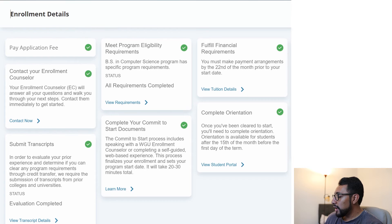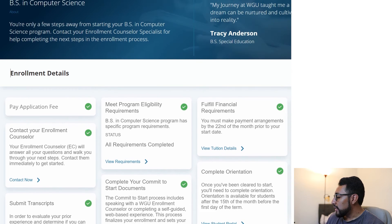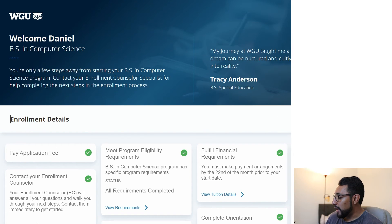Then orientation needs to happen. For me, I did orientation in a day — it's very straightforward. It talks about WGU, you watch videos, and then you do little quizzes just to make sure you tracked with the material, but very straightforward. That's pretty much the enrollment process.